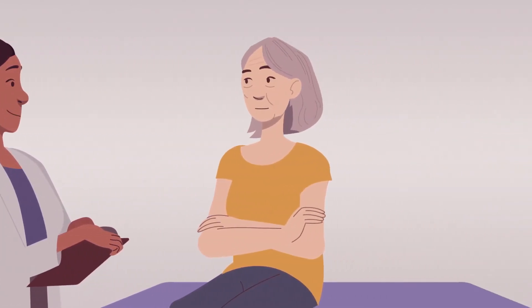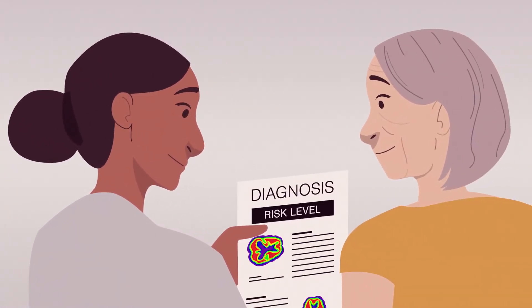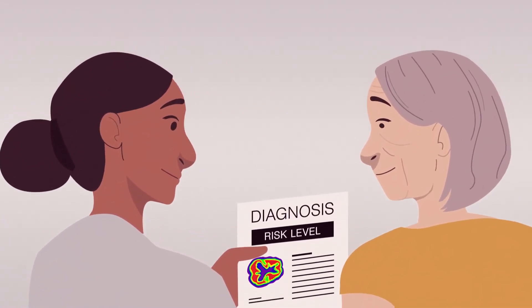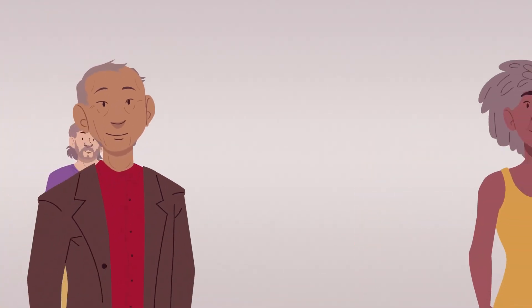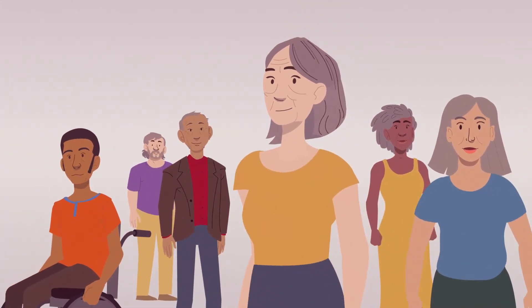With continued expanded research, scientists will learn even more about diagnosing and tracking Alzheimer's and related dementias, how these diseases progress, testing the effectiveness of potential prevention and treatments, and the benefits of specific approaches for different people.